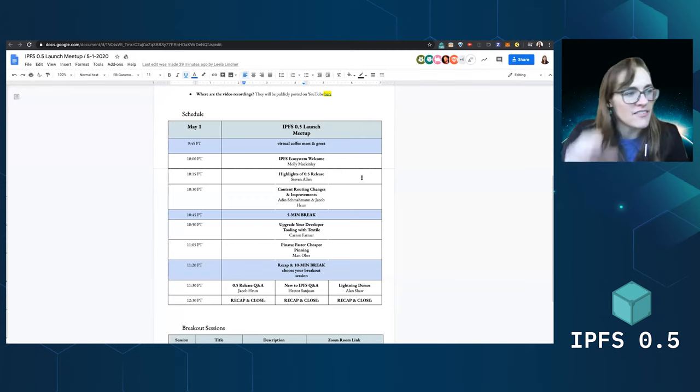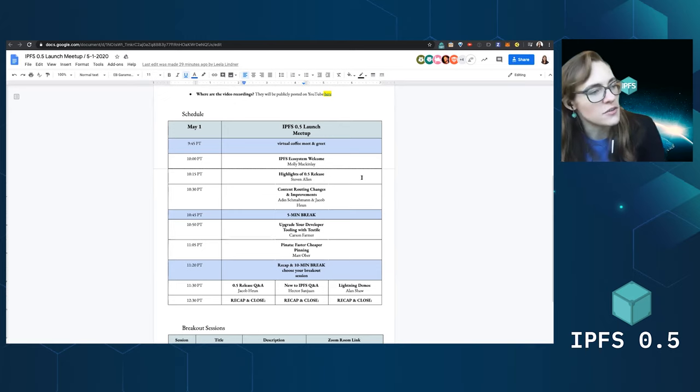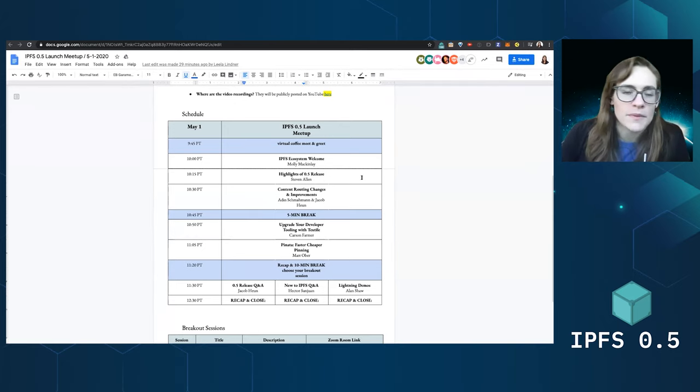Then Steven, giving you highlights from the ODOT 5 release that went out on Tuesday. Then Adeen and Jacob, who are diving deeper on some of those improvements and what you get out of them. We'll take a short bio break, and then another two talks — one from Carson on all of the cool stuff happening with textile tooling, and then one from Matt from Pinata about all the stuff they're doing around pinning. Then we'll take a 10-minute break.